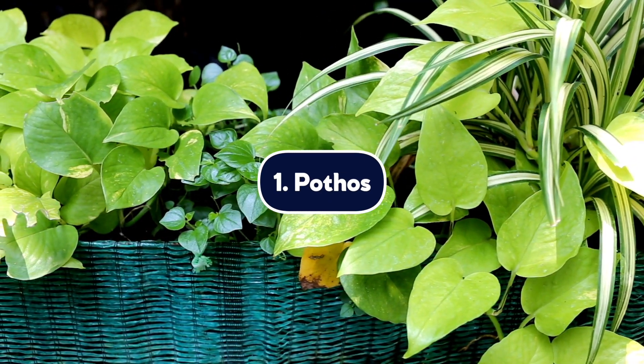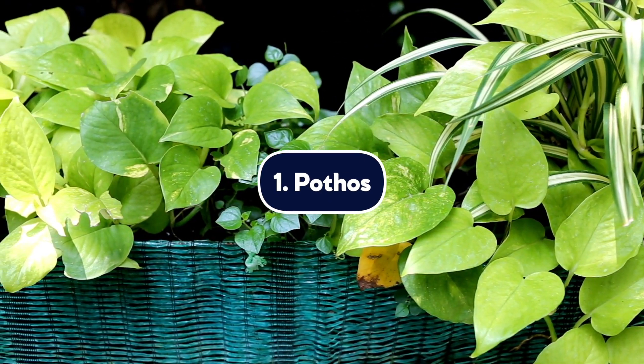First, we're going to be talking about the pothos. Pothos are one of the most popular houseplants in American homes, and it's easy to understand why — they're hard to kill, they grow fast, and they come in an endless array of patterns and varieties. Unfortunately, pothos will cause mouth irritation if your dog decides to lick a leaf or take a bite. If your pet swallows the plant, it will irritate their throat and digestive tract as well. If anything does happen, always check in with your vet.